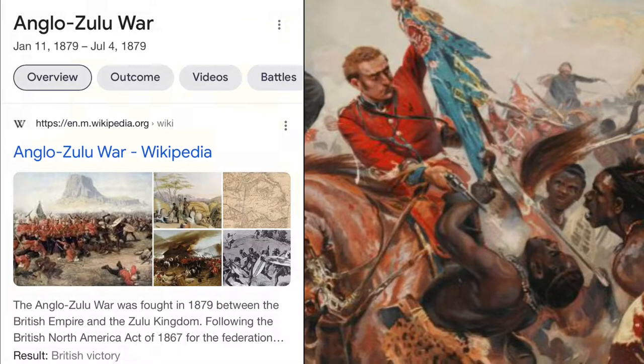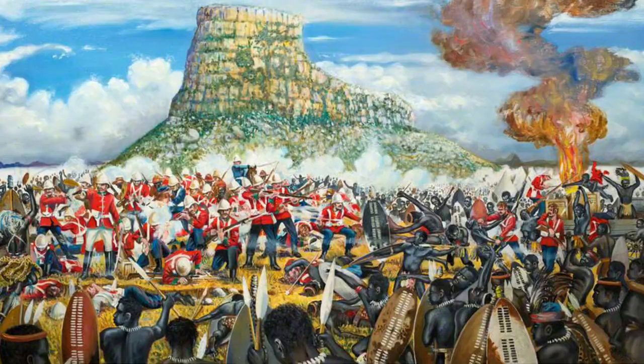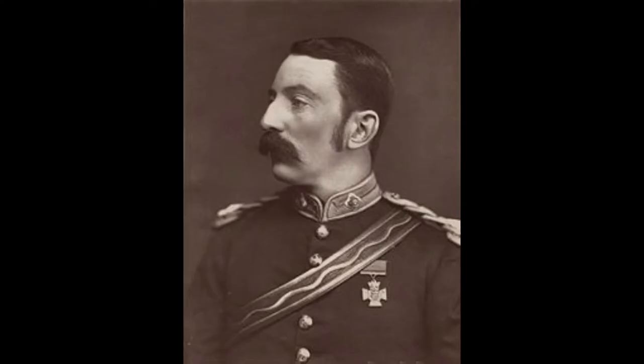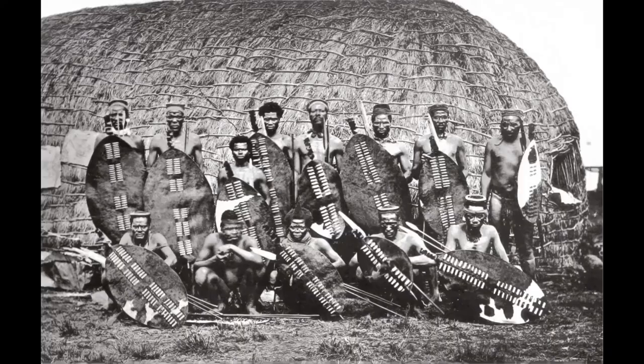The Battle of Rourke's Drift happened soon after the Zulu Kingdom's victory at Isandlwana. On the British side, they had Lieutenant John Chard as well as Lieutenant Granville Bromhead, who both were responsible for commanding the soldiers throughout the battle.